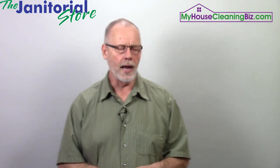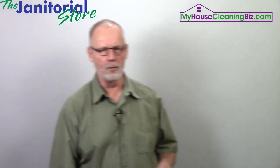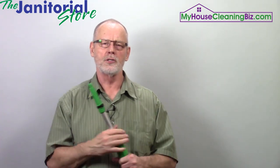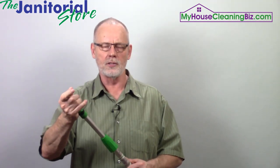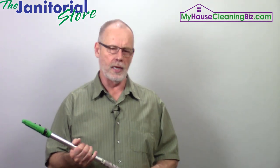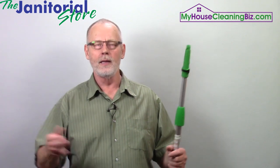Something else that is a must-have is extension poles. Extension poles come in various lengths — this one here goes out to four feet, but I've got some that will go out 40 feet. They're very handy because if you're cleaning a commercial space with high ceilings and need to get up there and dust, you can attach dusters to these and extend them out. For residential, you'll always come across a home with a ceiling fan up high — now you can put attachments on here and dust it from the ground, which is much safer than getting up on a ladder.